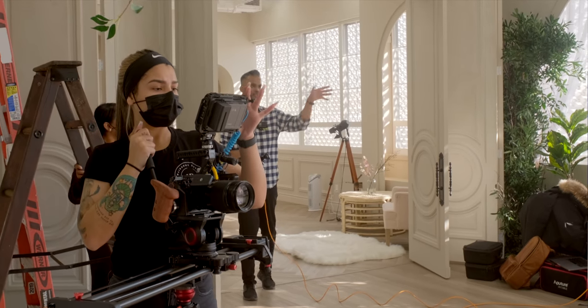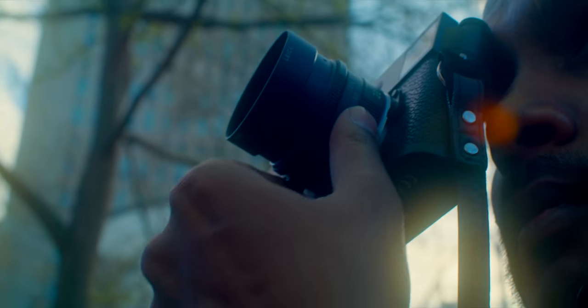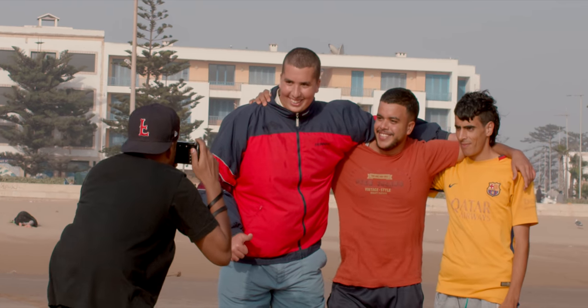Much of my work bounces between commercial editorial fashion and street. But the one thread that really ties them together is portraits — portraits of humans. So whether it's in the studio or someone halfway across the world, I am genuinely excited about capturing great portrait work.